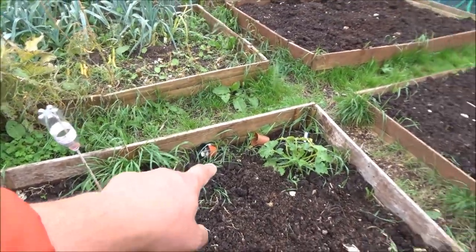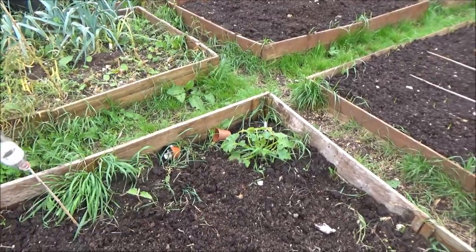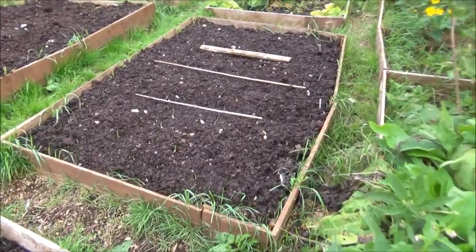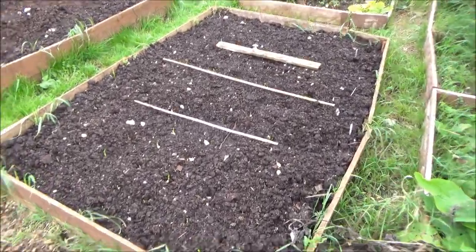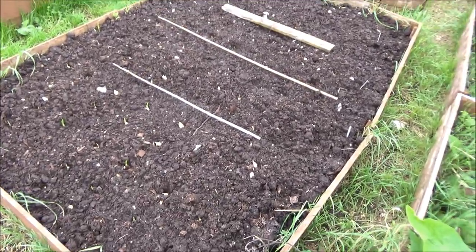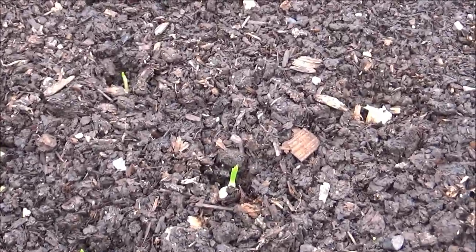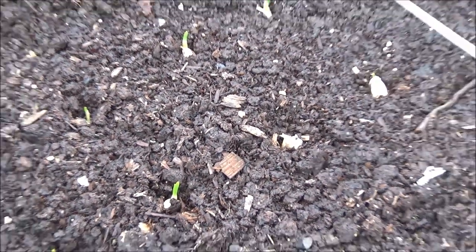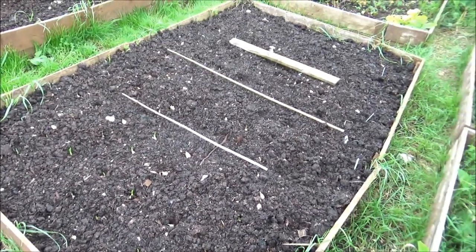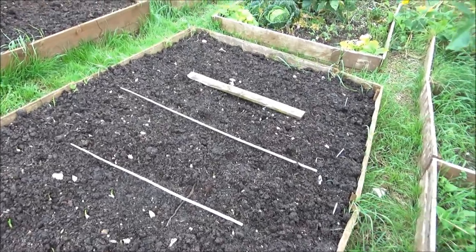This bed is empty except for an aubergine and a courgette plant — they're not really doing much so they may come out pretty soon. I'm just leaving them to see how long they last. The garlic I planted last week — if you zoom in you'll see they're already starting to show. A few birds have picked some of them so I've had to pop them back in, but that's to be expected. They're looking really good, really pleased with it.